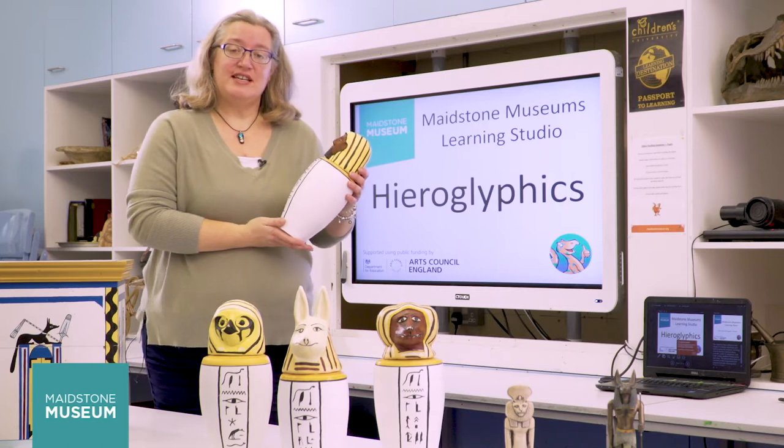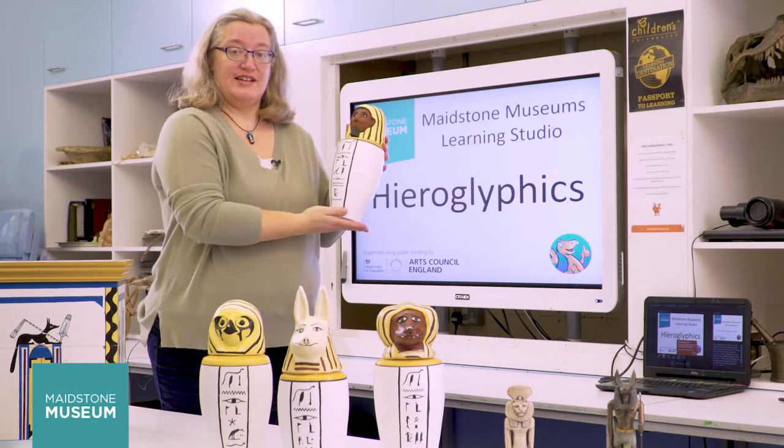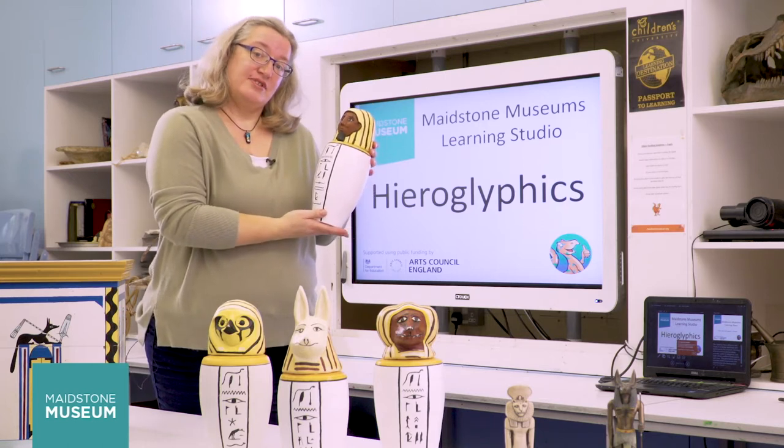Hello, I'm Ros. I'm going to help you learn more about Egyptian hieroglyphics by looking at the hieroglyphic objects we have around the museum. Come with me and we'll go and find more objects with hieroglyphs on in the gallery.